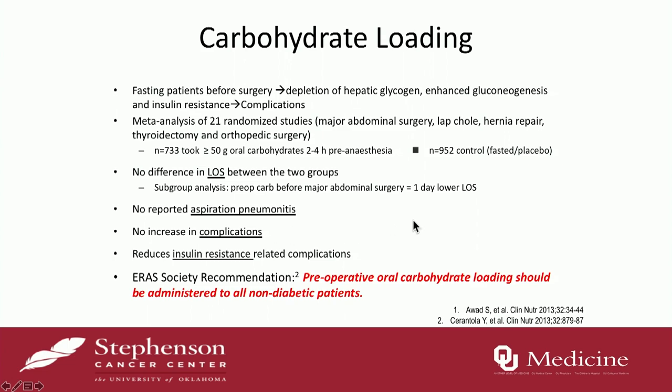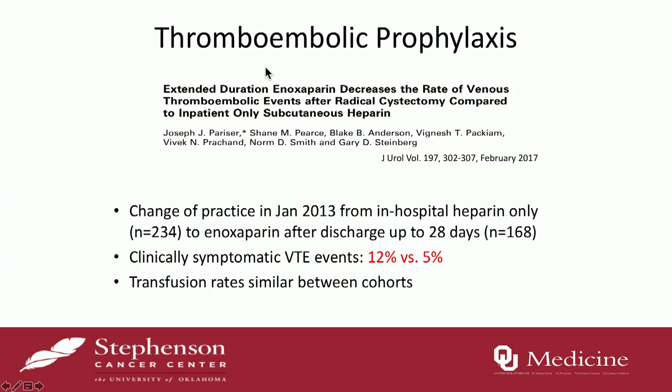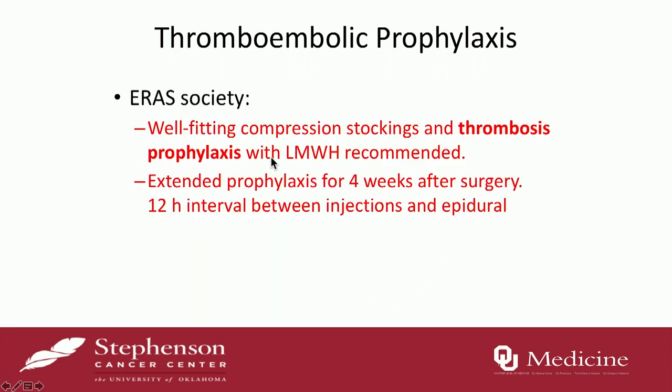What we usually do is give patients a Boost for You shake and tell them to drink it on their car ride in, so by the time they reach anesthesia it's been about two hours. Regarding DVT and thromboembolic prophylaxis, everyone agrees it's beneficial during the inpatient stay, but extending it to four weeks after surgery has been shown to be beneficial. A study from the University of Chicago compared patients getting anticoagulation prophylactically only during the inpatient stay versus four weeks of extended VTE prophylaxis, and showed a reduction in VTE events from 12% to 5%. The ERAS Society recommendation is to consider extended prophylaxis for four weeks after surgery.